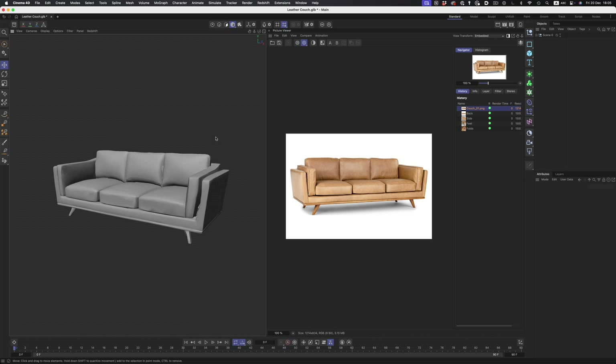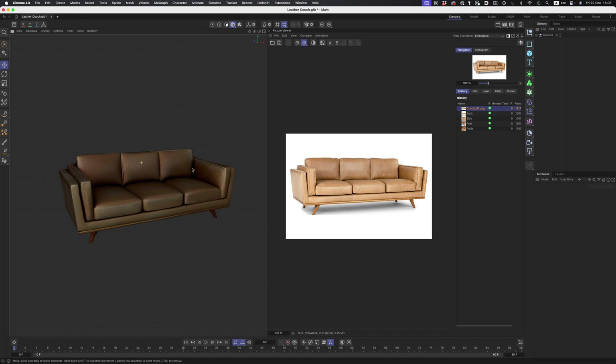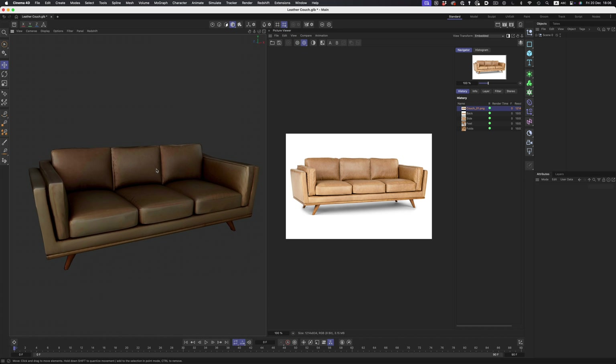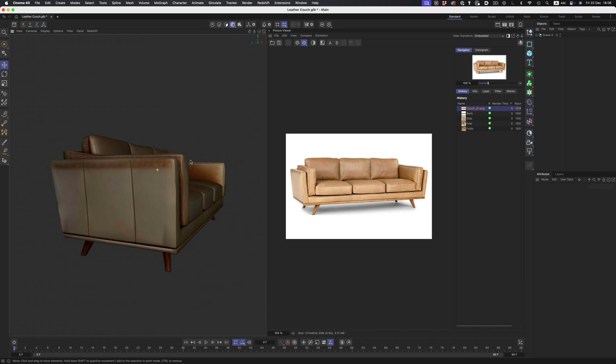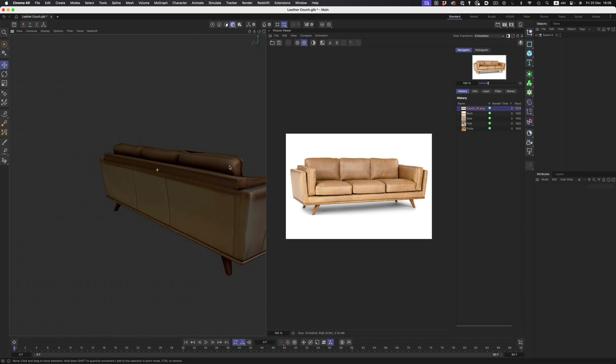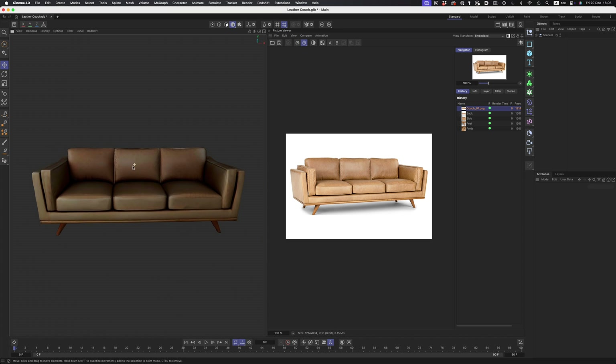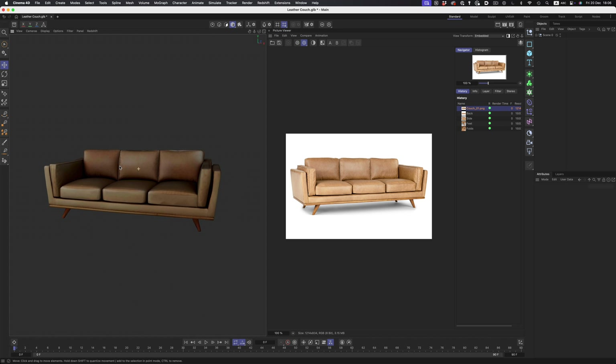As for the texture, it's nothing to write home about. While it vaguely resembles the real-world material, it's blurry and lacks definition. But again, it doesn't really matter because in a production environment we would also build the texture from scratch. What I see here is essentially a good placeholder — something for us to experiment with as we're building the final asset.